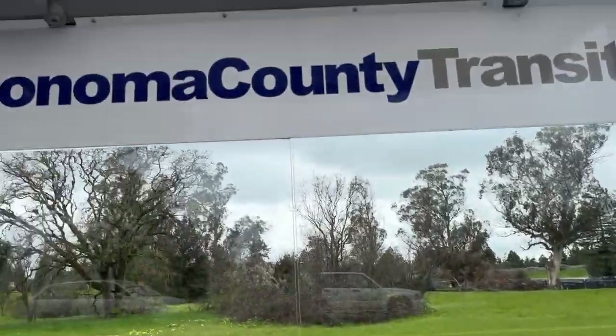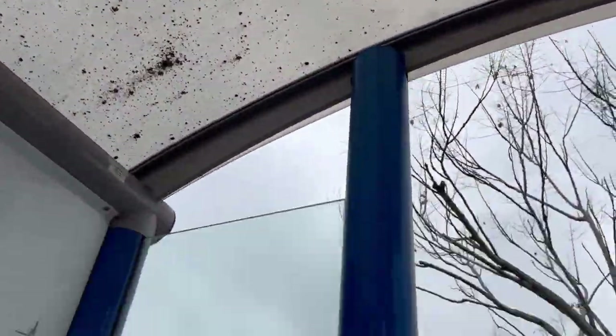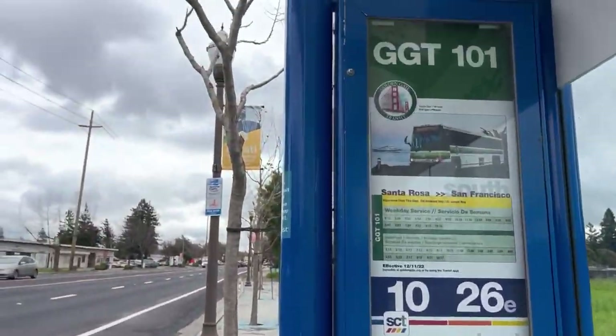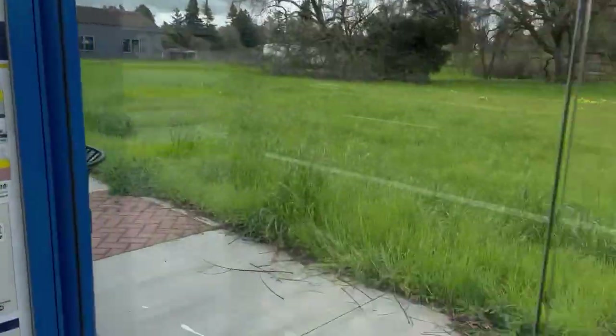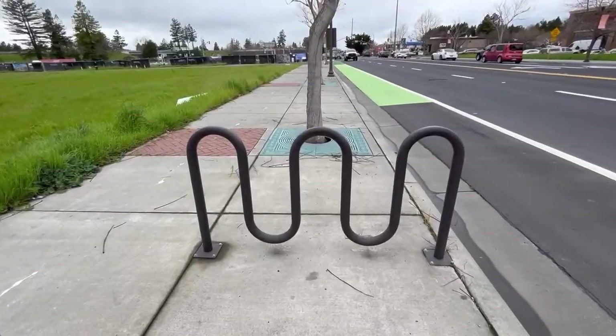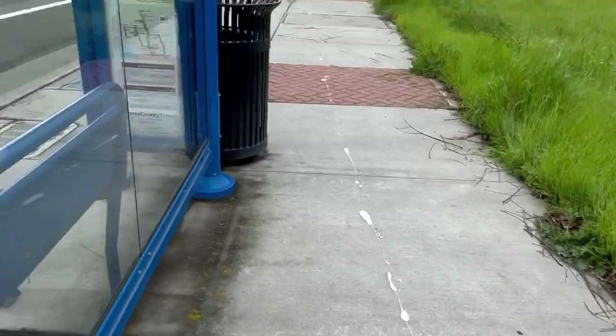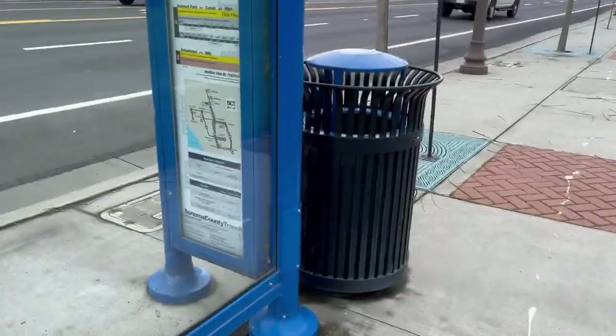As you can see here, it says Sonoma County Transit right there. Got a bench right there. It's a nice protective area in case it rains. I think that's about it, unfortunately. Some glass. We also have a bike rack here, as you can see. And there's a trash can there — it's a recycle bin.